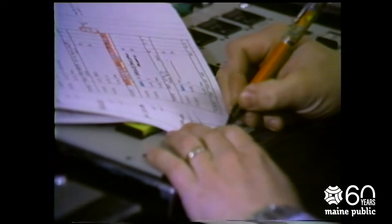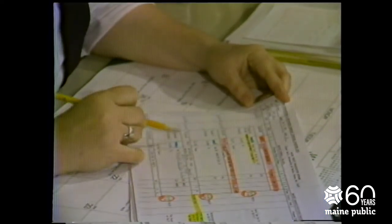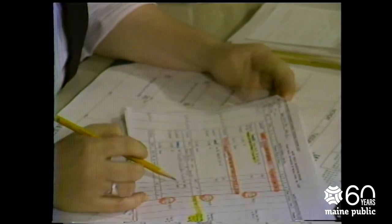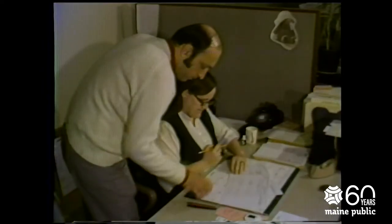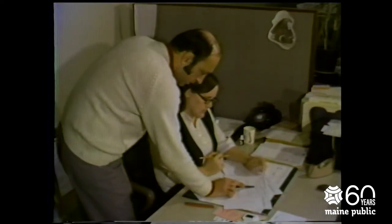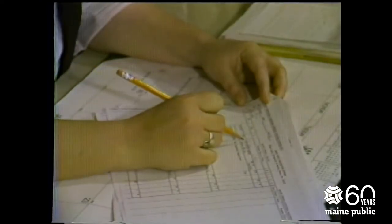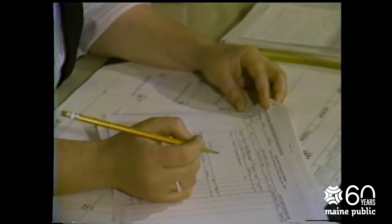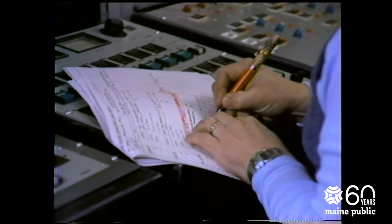The correlator makes his program choice by following the schedule sheets provided by the station's programming department. The programming department lists the program to be shown, the time it is to be shown, and where it will come from — the satellite, videotape, or the network studios. The department also makes any changes in the programming they feel will benefit the station's viewers. This schedule is also the official record of what the station broadcasts, and must show the time that the program starts. If these times change, they must be noted by the correlator.